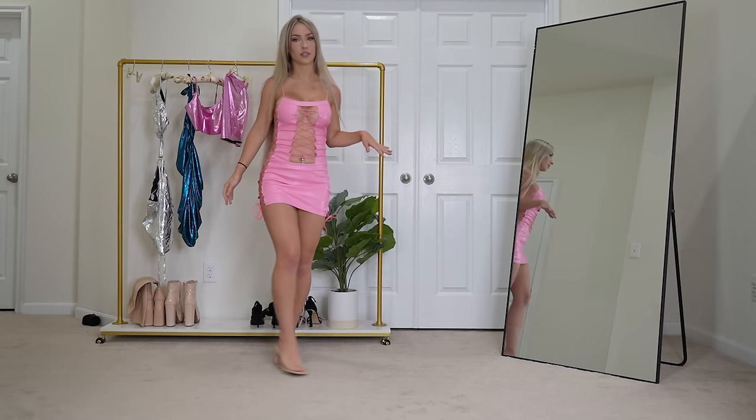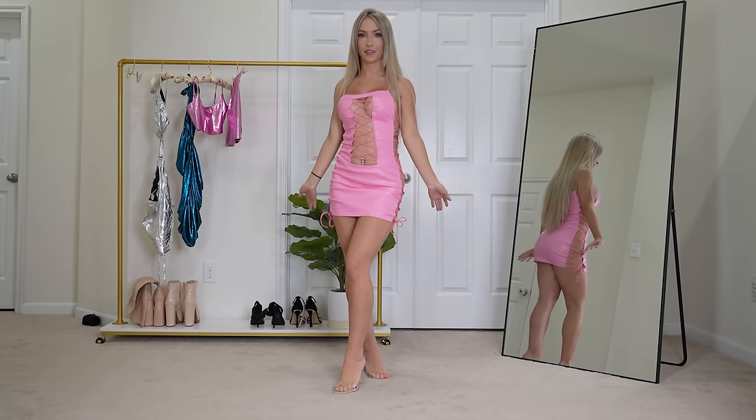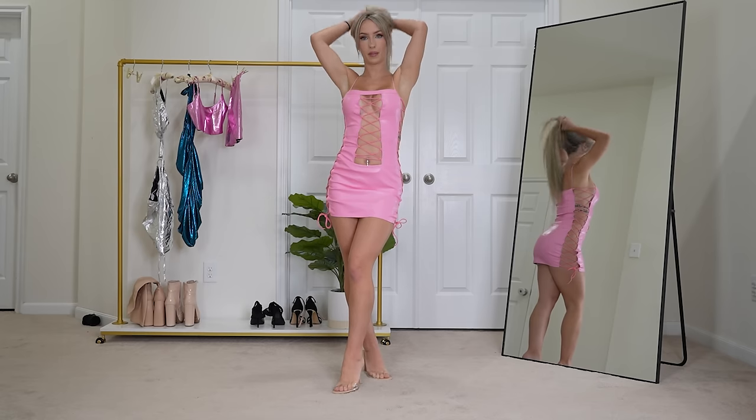These are just some heels I wear for most try-on hauls because they're clear and neutral — they go with everything. But I think they pair really well with this dress.